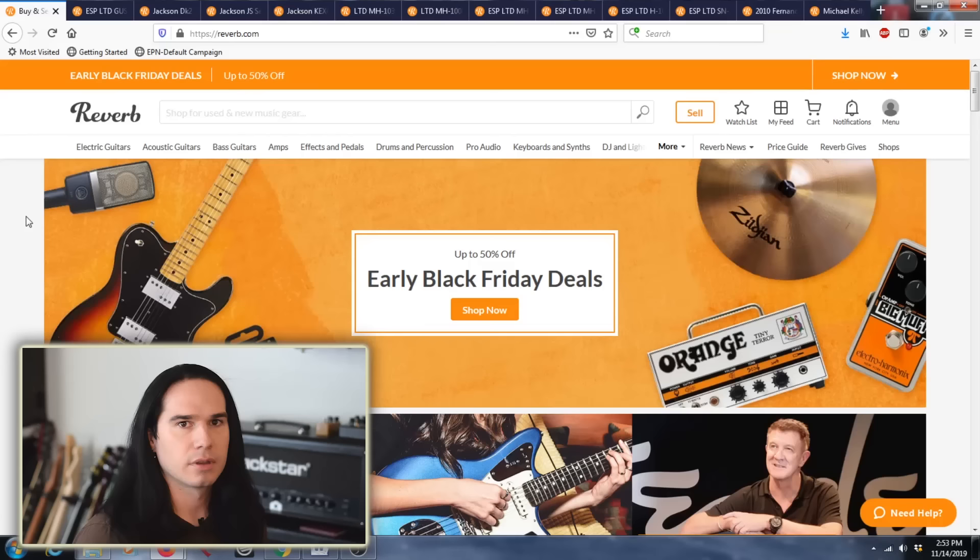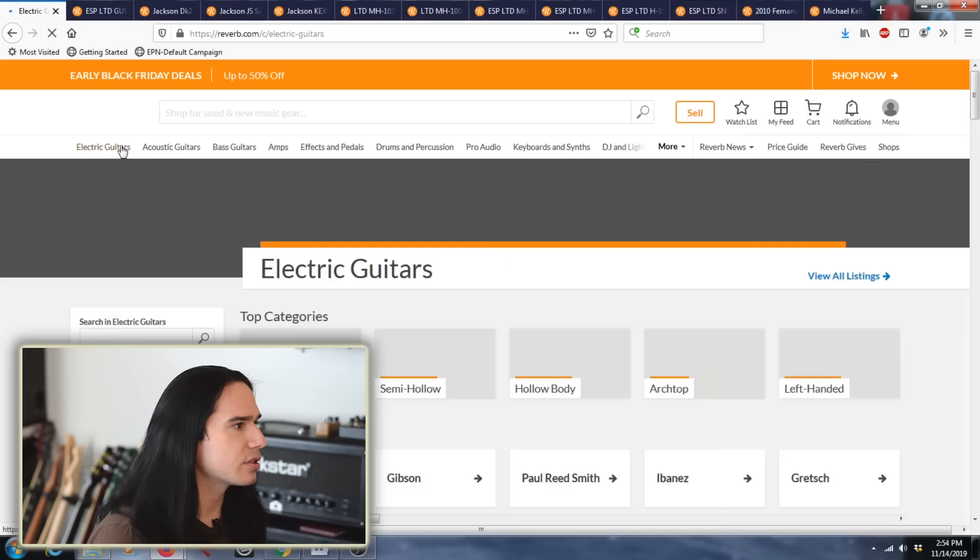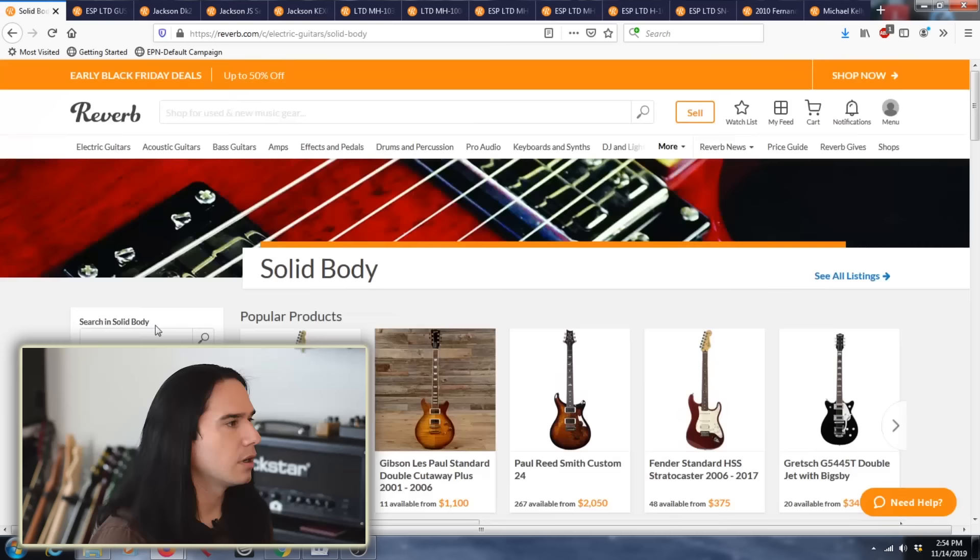I'm sitting here on Reverb.com — that's the place where I got that Squier. I've got a bunch of tabs up with different examples of really good deals on guitars, and I want to go through all of the tricks I use to find this stuff. Reverb is a great marketplace for amps, guitars, pedals, and all that. I'll go to the electric guitars section, scroll down to solid body because I'm looking for rock and heavy metal guitars.